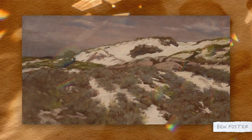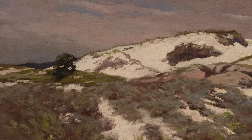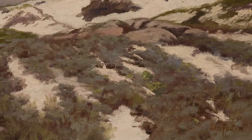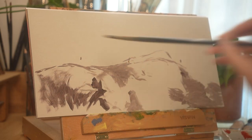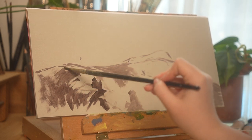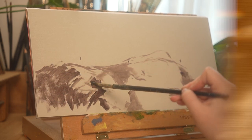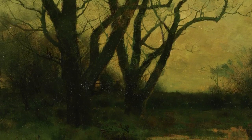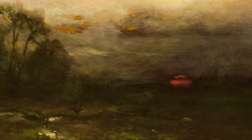The painting that I'm studying today is Back from the Ocean by Ben Foster. Ben Foster was an American tonalist painter, and this painting is from 1910. American tonalism is this movement that was really popular from about 1880 to 1920, meaning it came after the Impressionists but before modern art as we know it today.